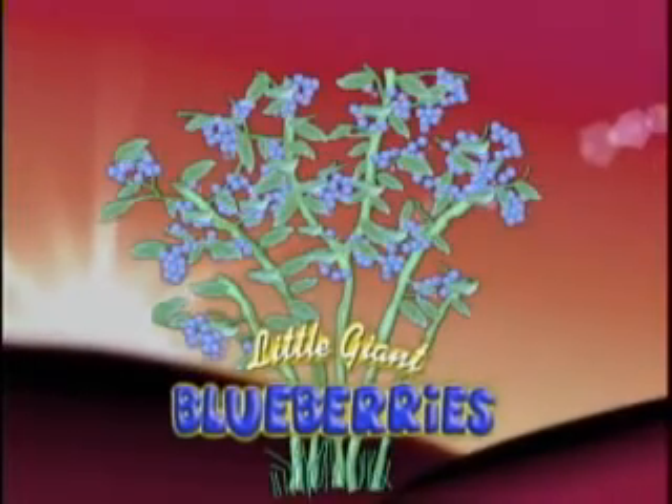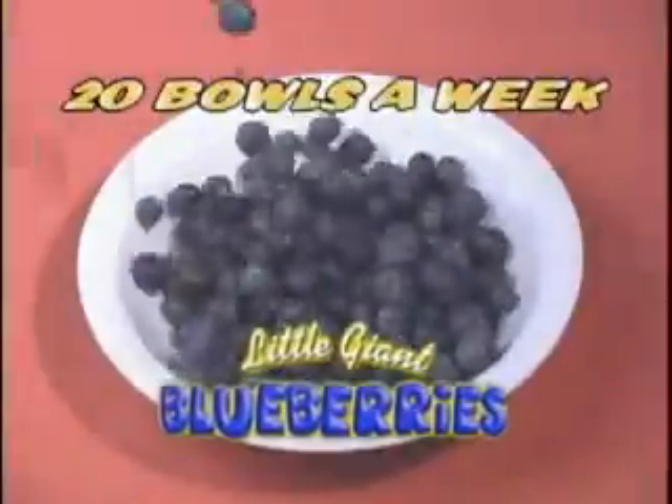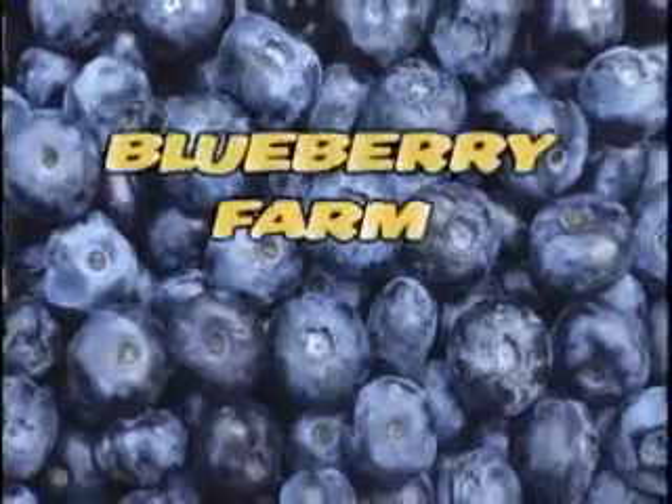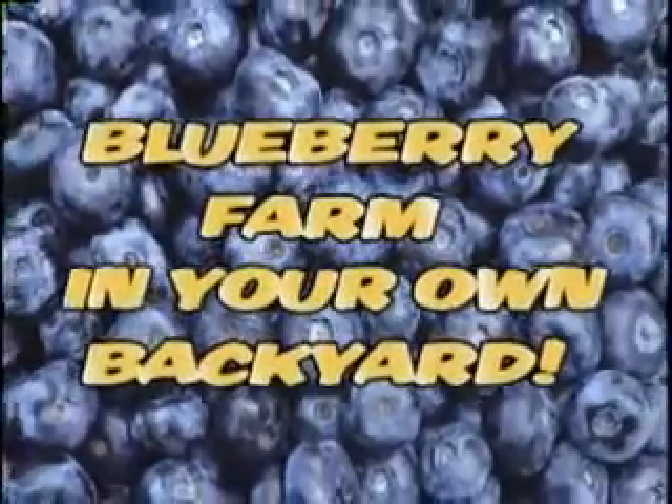The high-yielding Little Giant Blueberry explodes to produce over 20 teeny balfles a week and up to 16,000 berries from a single plant. It's like having a blueberry farm in your own backyard.